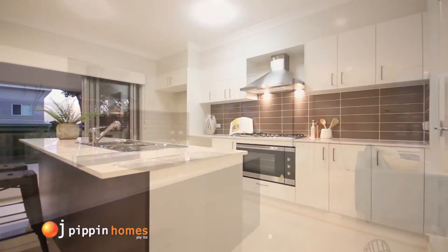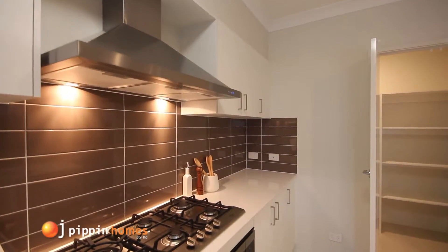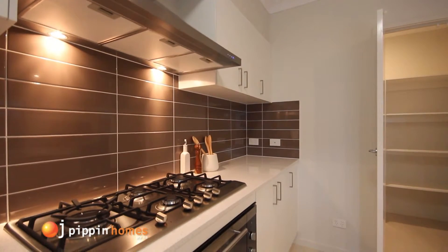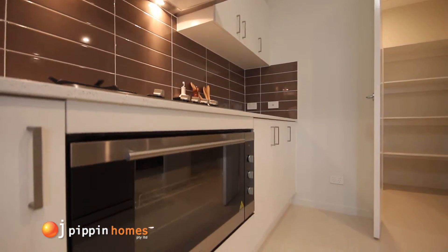This home has an upgraded appliances package. However, our standard includes a 60cm stainless steel wall oven, gas hob plates, pull out range hood and dishwasher.